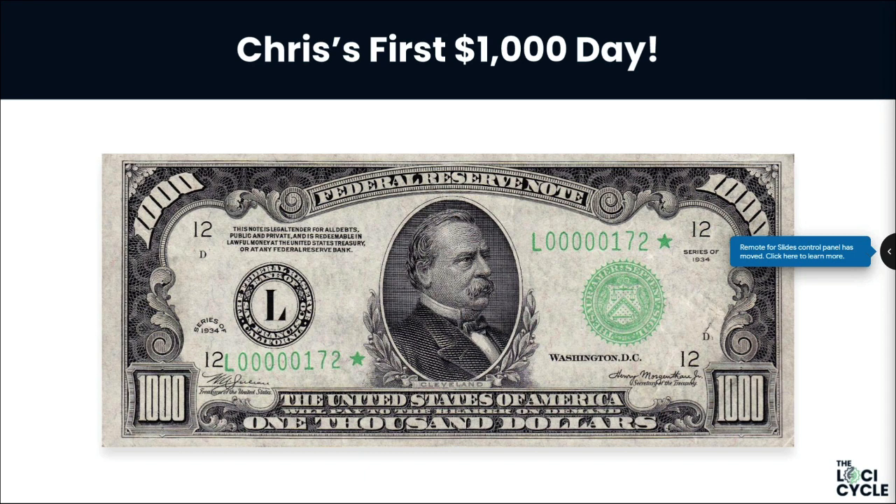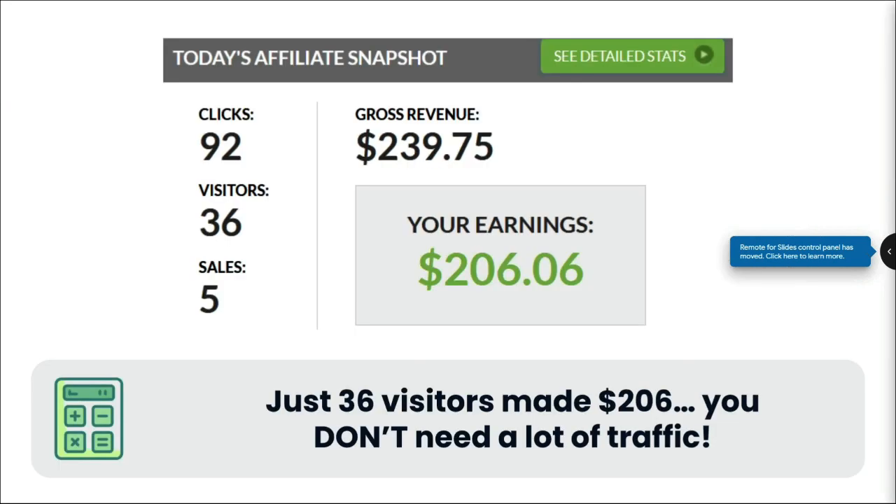After huge amounts of effort, lots of struggle, he finally made this method work and scaled it even further. On screen you can see earnings from a side business from yesterday. Let me pull up a calculator: you've got $206 here, divided by 36 visitors, which gives you $5.70 per visitor. You don't need a lot of traffic — people promising you endless unlimited traffic are talking nonsense.